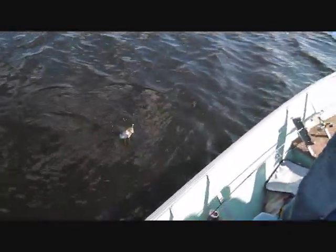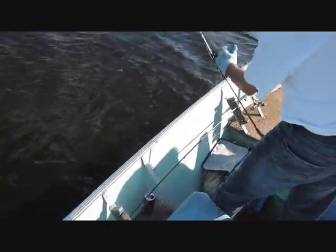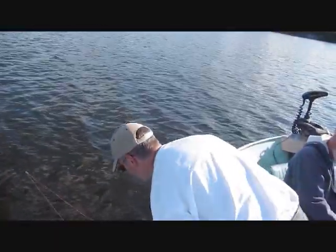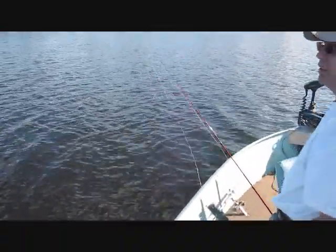Oh that looks like a nice one man. There you go. Oh beauty. Oh no. I should have got the net but I was trying to film. We'll get another one. It was a good size too.